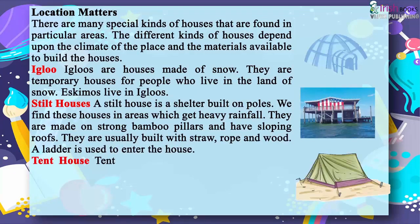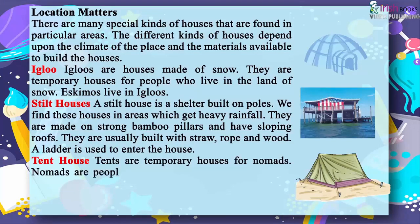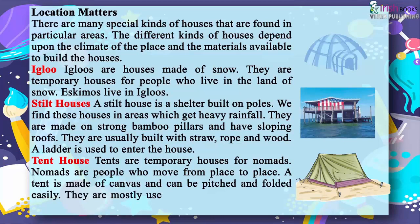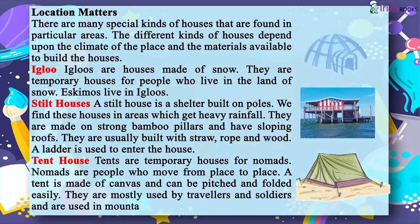A ladder is used to enter a stilt house. Tents are temporary houses for nomads — people who move from place to place. A tent is made of canvas and can be pitched and folded easily. They are mostly used by travelers and soldiers in mountains, forests, deserts and camps.